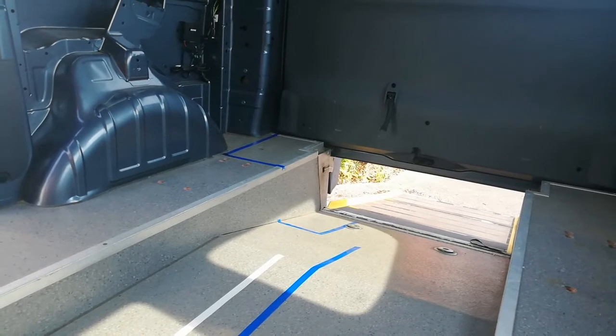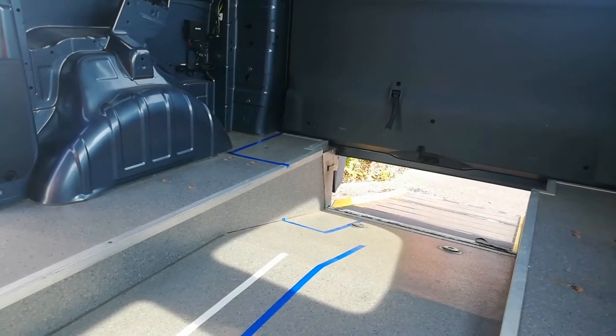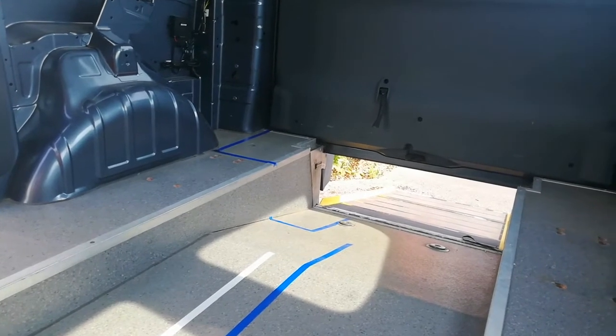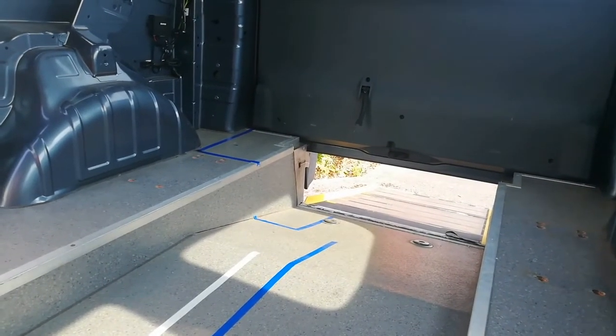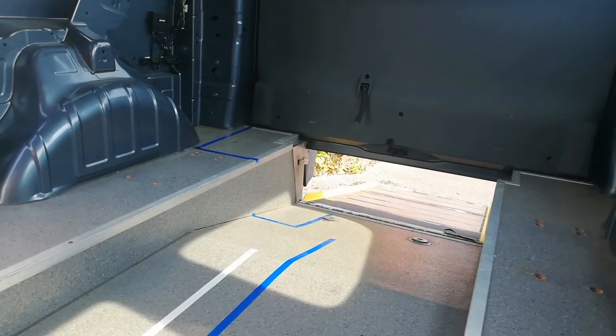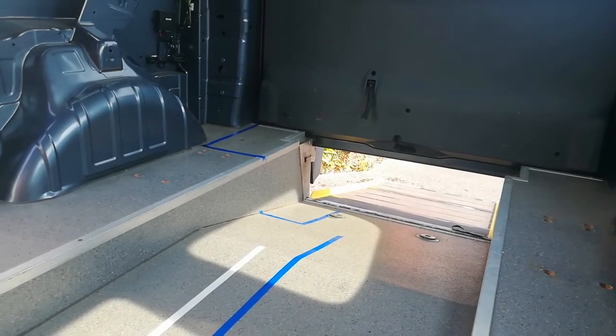Over at the back, between the tailgate and the sofa in that little square area, will be the toilet. At the moment the ramp impinges on that, but at some point we will be cutting the ramp off so that it's flush with the floor. For now we're leaving it because it's really useful for getting in and out.